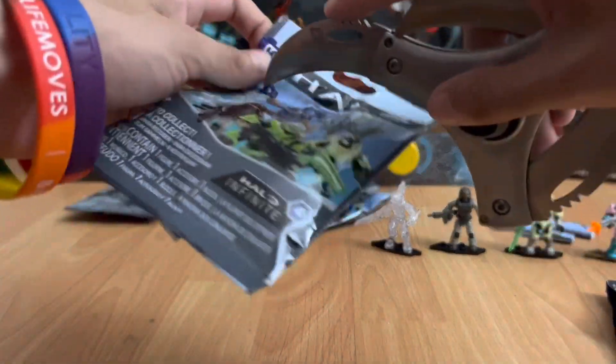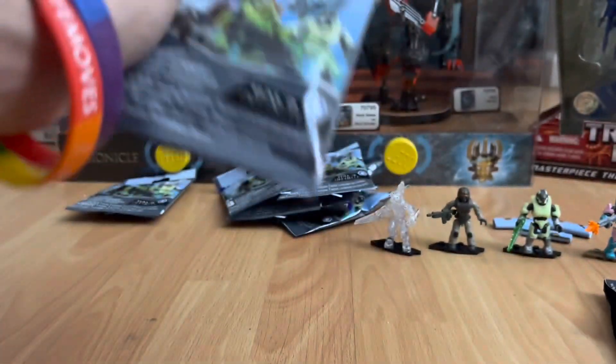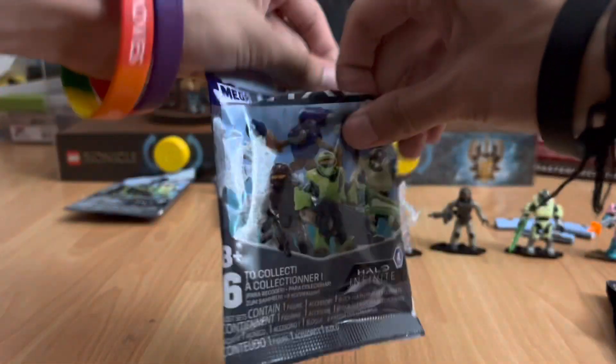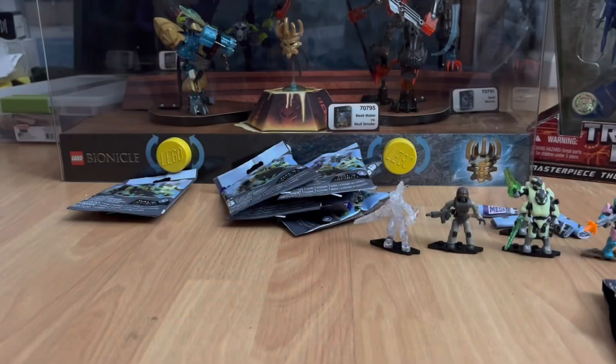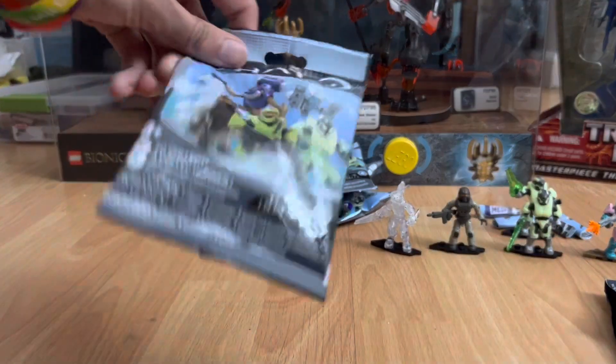On to the next bag — let's see what we get. And it is — drum roll — another infected Spartan. Okay, let's see what's in this next baggie.